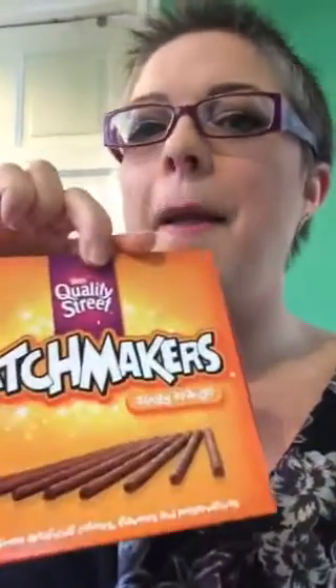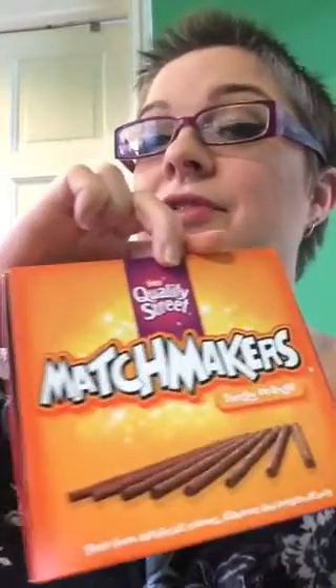I also love Matchmakers. These come in a variety of flavors — this one's orange, you can have mint, there's honeycomb ones, all different kinds of flavors. These are just sticks of chocolate with little tiny crispy bits of flavor in them. They're one sin each. They are yumshus!